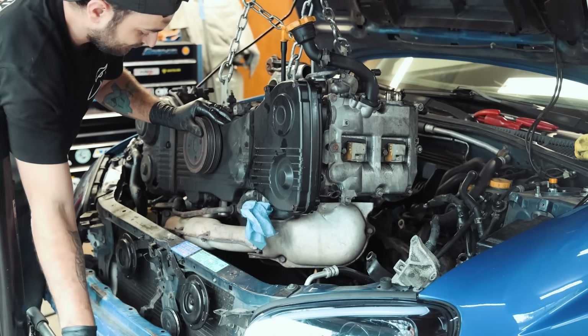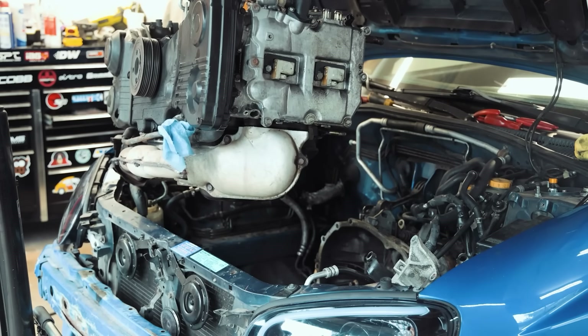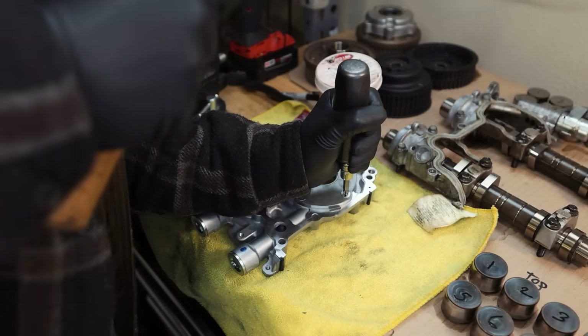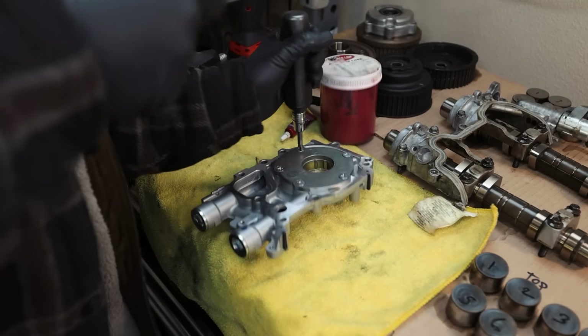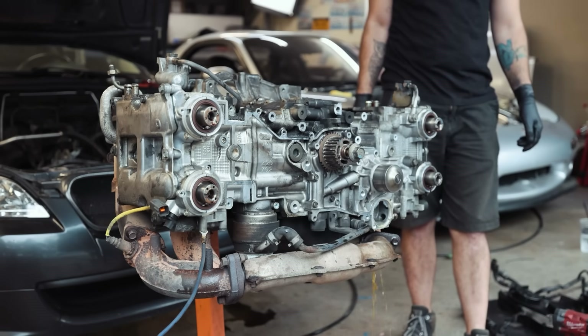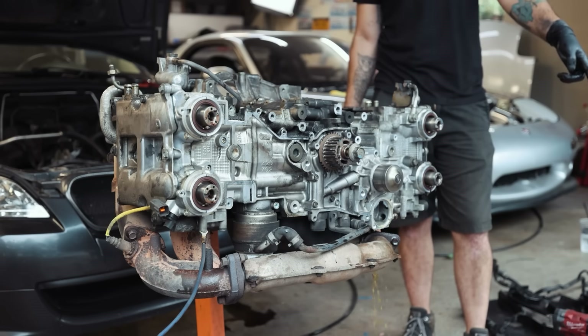I'm not going to tell you the EJ series engine is perfect, because every engine is going to have things that could be improved. Yes, the oil pan isn't great. Yes, the stock oil pumps have a tendency to have factory hardware back out, causing you to lose oil pressure over time. Yes, they can have ringland issues, but that can be mitigated with aftermarket solutions. I won't pretend it's a perfect engine, but in the eyes of Subaru engines alone, it is probably the best they've manufactured on the tunability, enthusiast, and power side of things.